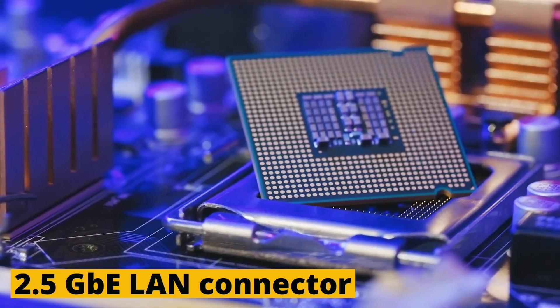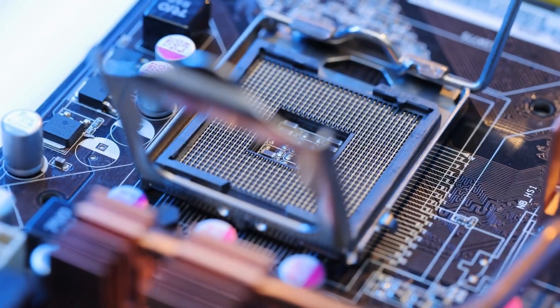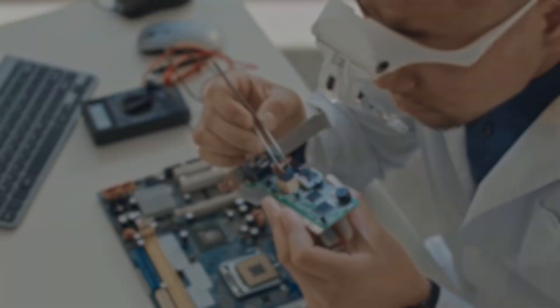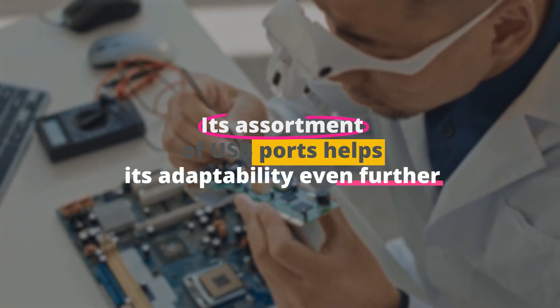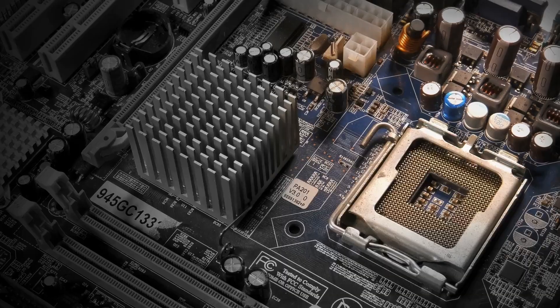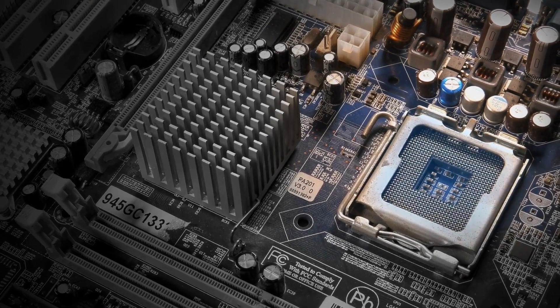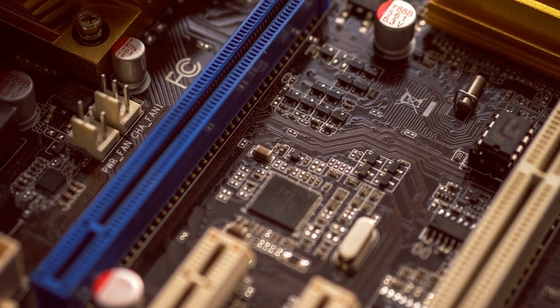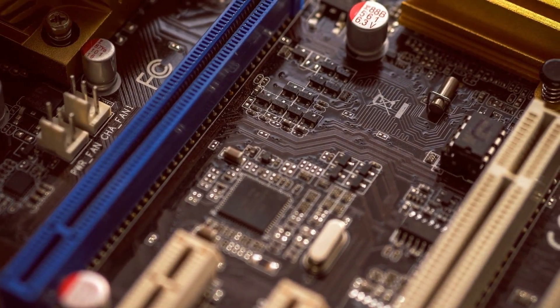A 2.5 GB LAN connector and a premium audio codec for high-quality sound are included. It also has six SATA slots for connecting all of your storage disks, and its assortment of USB ports helps its adaptability even further. In order to accommodate all of your devices without an adapter, it provides USB Type-C and Type-A ports. This motherboard is available in the ATX form factor. However, this motherboard's primary drawback is the absence of integrated Wi-Fi and Bluetooth, meaning you'll need an expansion card or adapter for wireless connectivity.